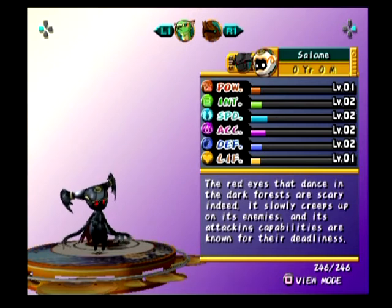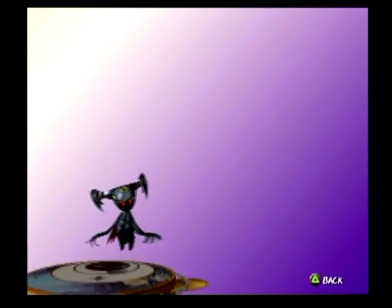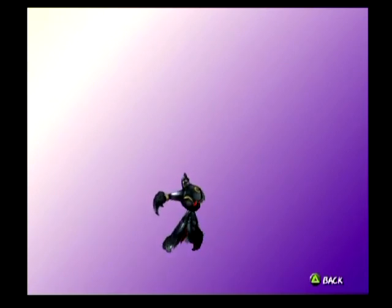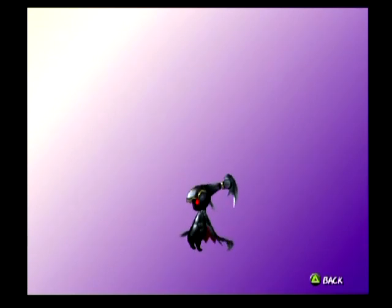Salam. The red eyes that dance in the dark forest are scary indeed. It slowly creeps up on its enemies, and its attacking capabilities are known for their deadliness. It's a shiny part-Xan. I like it though — for part Xan, it's actually pretty cool. See its red eyes there.